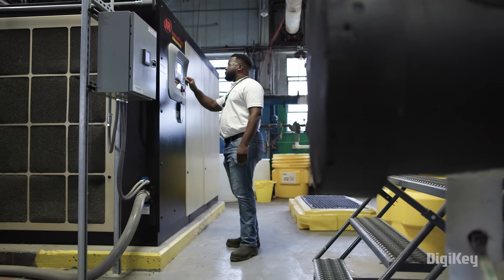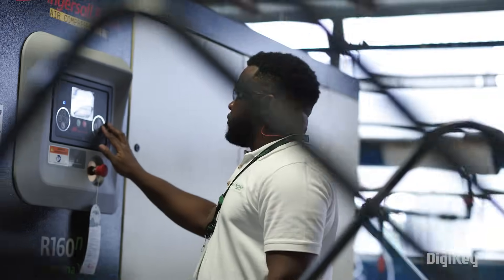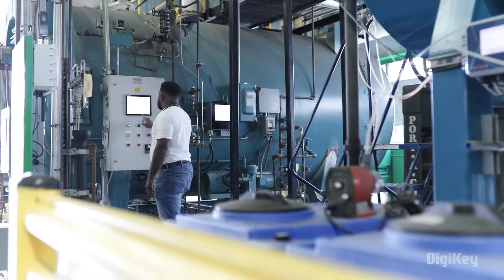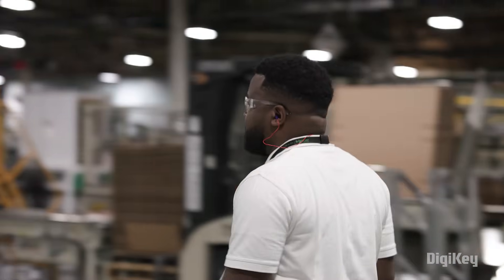The most exciting part about the Lexington smart factory experience is the technology that we have here. We're currently running a pilot program for predictive maintenance programs and also augmented reality programs to help us understand what our machines are actually doing on a daily basis.